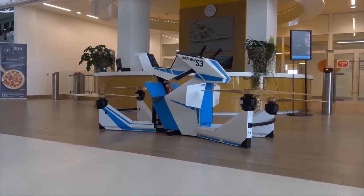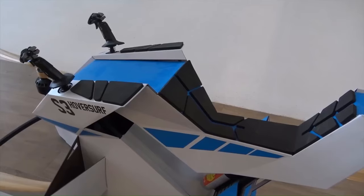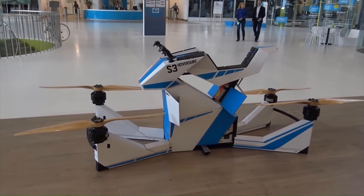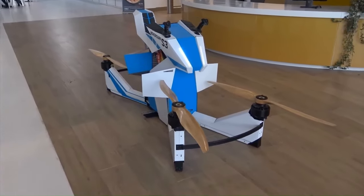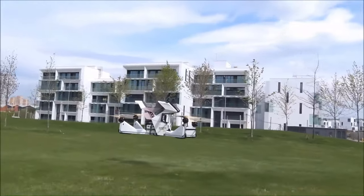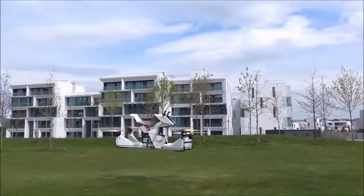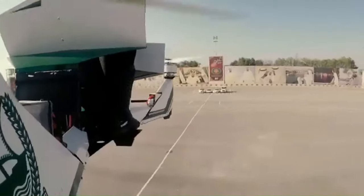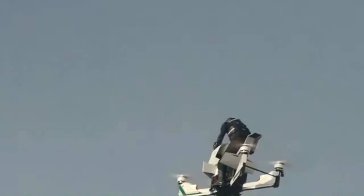The bike's lithium-ion battery provides ample range, and its regenerative braking system ensures efficient energy recovery. Whether you're a tech enthusiast, an eco-conscious commuter, or simply someone who appreciates cutting-edge design, the Hover Scorpion Bike is a thrilling ride that promises to revolutionize personal transportation.